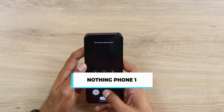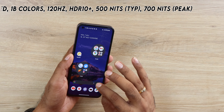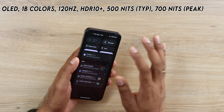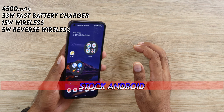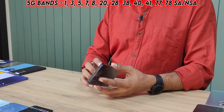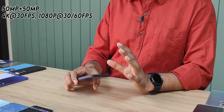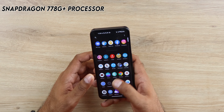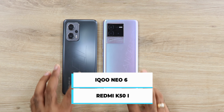The Nothing Phone 1 is another phone to consider. It has a lot of good features — the only problem is the display brightness maxes out at 700 nits, which is lower than the 1000-1200 nits you usually get at this price segment. Other than that, it has very good stock Android, looks really premium with a transparent design, and cameras are really awesome. It comes with the Snapdragon 778G.